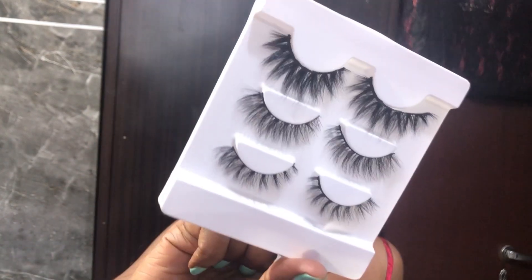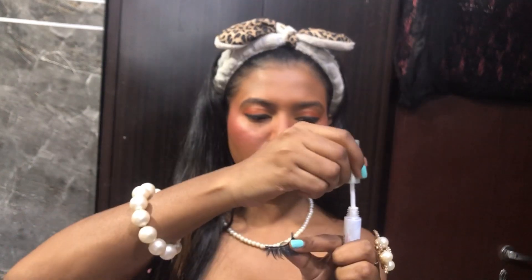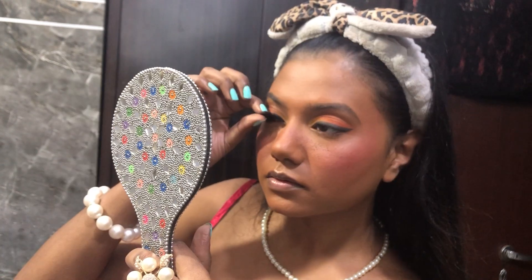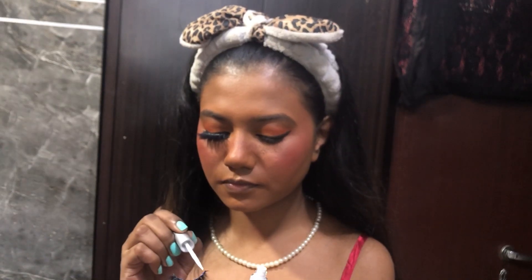Here are my lashes — I think I'll go with the dramatic ones. The glue comes free with the eyelash kit, so I'm putting a little glue on. Look at this eye — which is girly, which is cool, which is fashionable, which is pretty? Please let me know! Do I look pretty? I think I do!